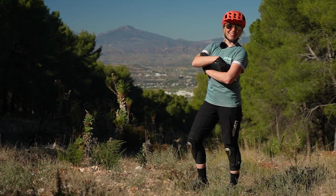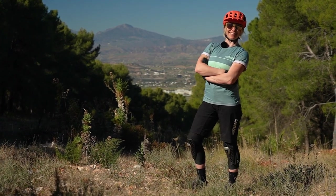We're lucky that mountain bikes cover a broad range of sizes these days, but sometimes riders at either end of the spectrum can feel a little short-changed. As GMBN's shortest rider, I thought I'd give you some tips that I've learned over the years on how to get the best bike for a short rider.